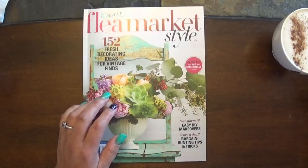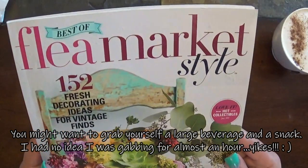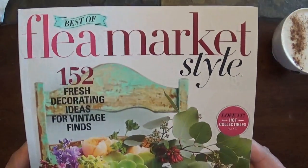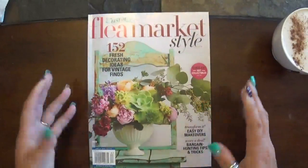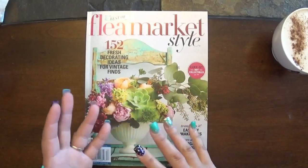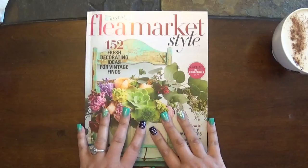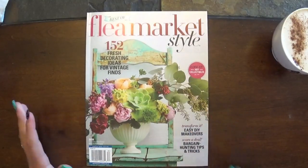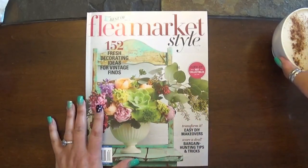It's kind of fun to flip through a crafty magazine — normally I do it by myself, but when I film I'm talking to all of you, so I feel like I'm doing this with a group of friends. I just made myself a latte in our Keurig. This is the magazine I picked up at Lowe's — it's the 'Best of Flea Market Style.' I bought it when I did that 'Come Shop With Me at Lowe's' video.